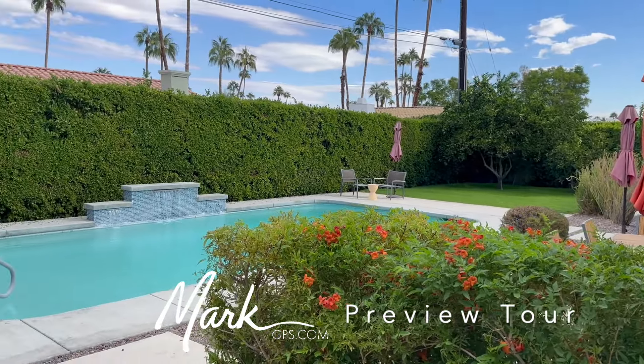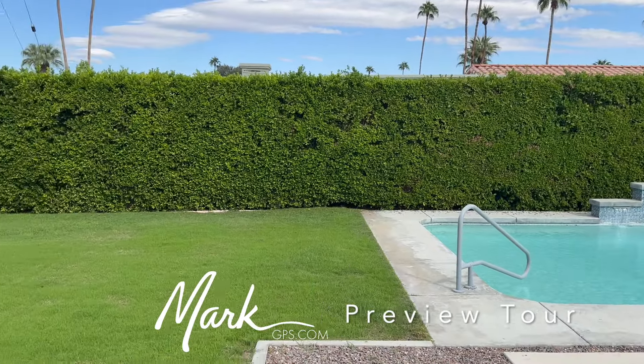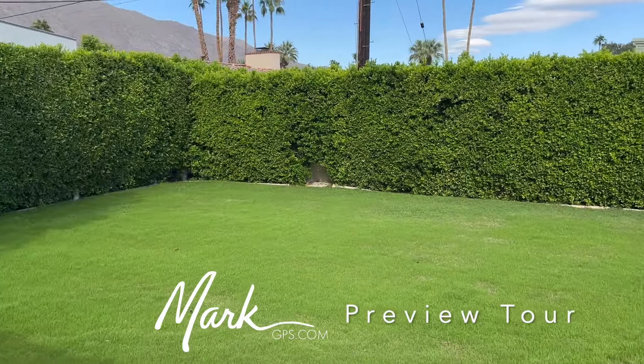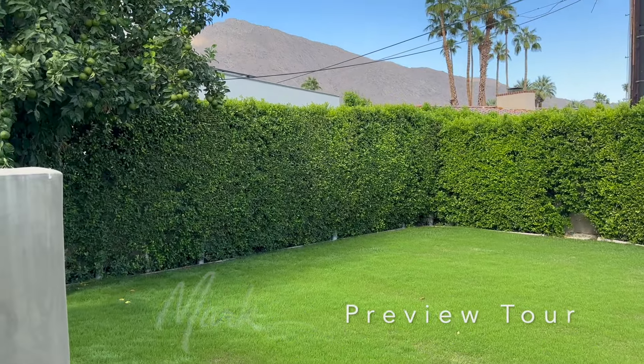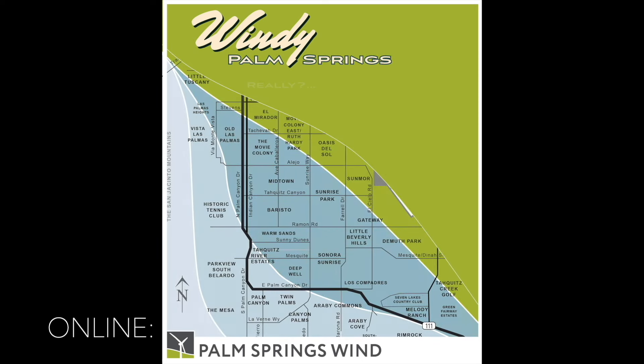Hey, this is Mark, markgps.com, and today we're taking a look at 1178 East Anza Drive. This is going to be in Twin Palms. It's a three-bedroom, two-bath, 1,863-square-foot home. It is listed currently for $1,499,000.